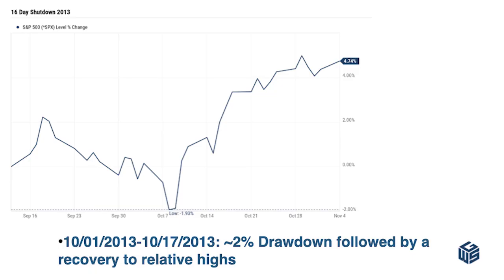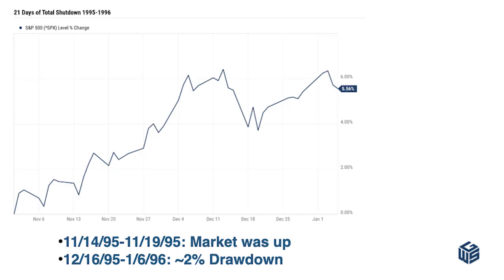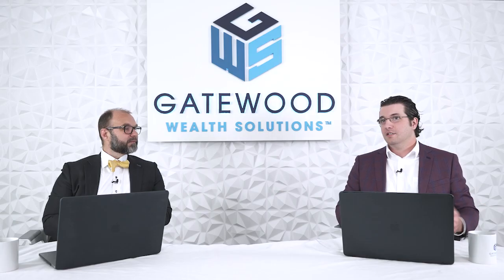Looking at two more quickly: in 2013, we did see a similar style chart — about a 2% pullback, could have been something else, and then the market rallied while the government was shut down. And finally, in 1995 and 1996, there were a couple of shutdowns totaling 21 days. The first part you can't even see on the chart because the market was moving up. The second part shows another 2% pullback and then a recovery. So at least for these examples, it has been 2% and then a recovery.